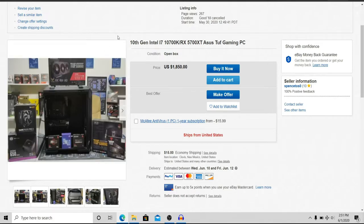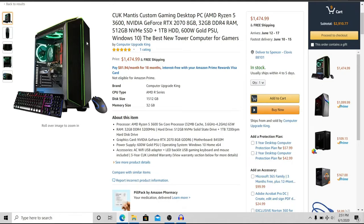Without further ado, we're going to jump into the actual pre-built guides. We're not going to go too much into the niche market like we did with Alienware and Origin PC — this month we're looking at more of the big box pre-builts. So we're dipping into Amazon first, and right here we have the CUK Mantis. It's got a Ryzen 5 3600, an RTX 2070, 32 gigs of RAM, and 1.5 terabytes of hard drive space for less than $1,500.